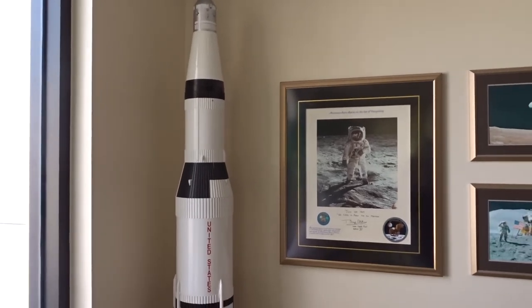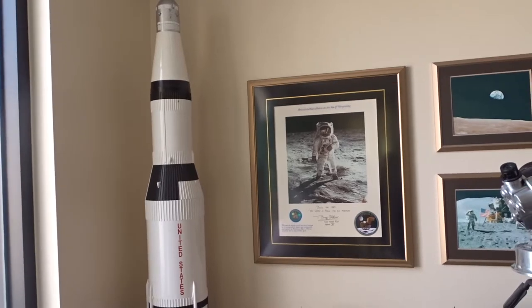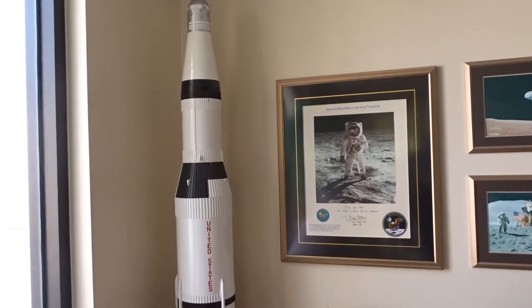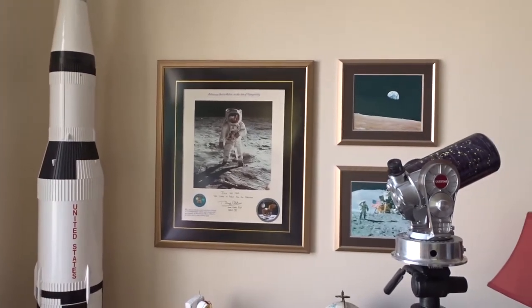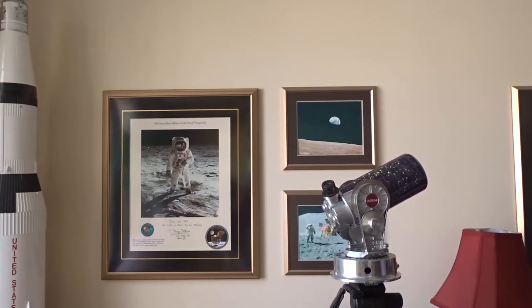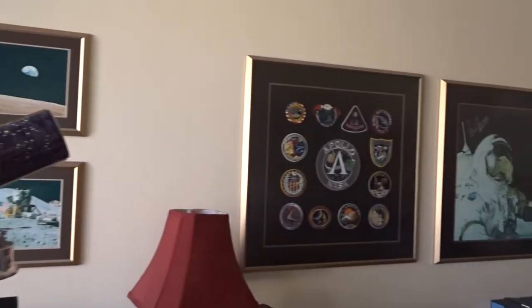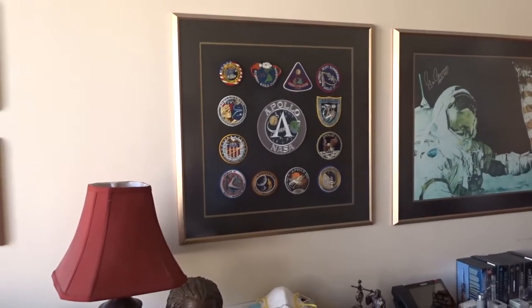One thing I remember growing up is the first man on the moon. I was a young boy and these Apollo missions — we don't get a lot of coverage of the Apollo missions in earth science class. So I'd like to take a minute — maybe you could describe what we have here, and we'll start with the patches.